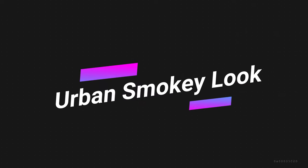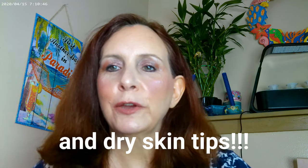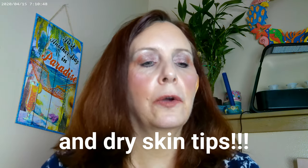Hi, it's Adrian! I'm continuing with my travel series and doing more of an urban, smoky sort of look — that's what I've got going on today.